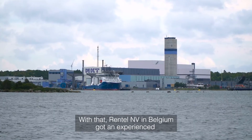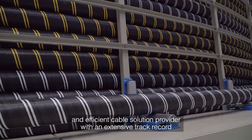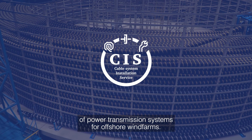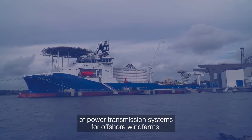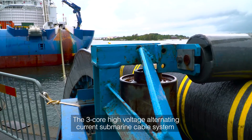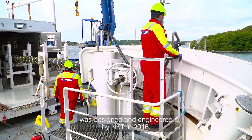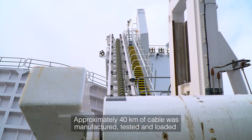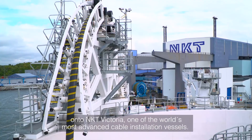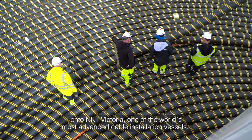With that, Rentel NV in Belgium got an experienced and efficient cable solution provider with an extensive track record of power transmission systems for offshore wind farms. The 3-core high voltage alternating current AC submarine cable system was designed and engineered by NKT in 2016. Approximately 40 km of cable was manufactured, tested and loaded onto NKT Victoria, one of the world's most advanced cable installation vessels.